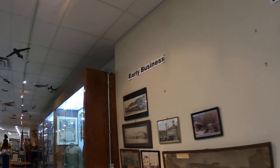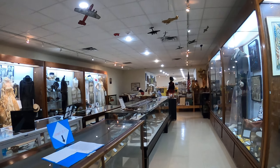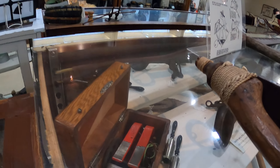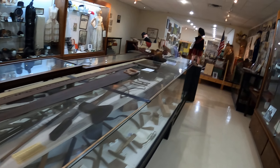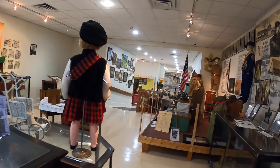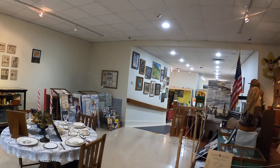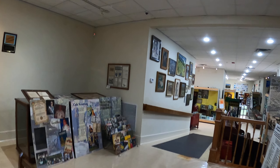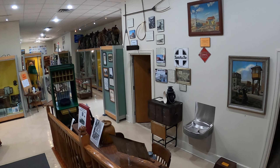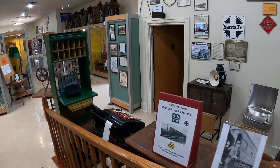Every time I come to one of these little historical societies — oh, that old Japanese grenade. It always amazes me that there's always World War I and World War II souvenirs. It just goes to show you, people brought back a lot of stuff. Wow, that's quite the coffee pot there. That's pretty sweet.